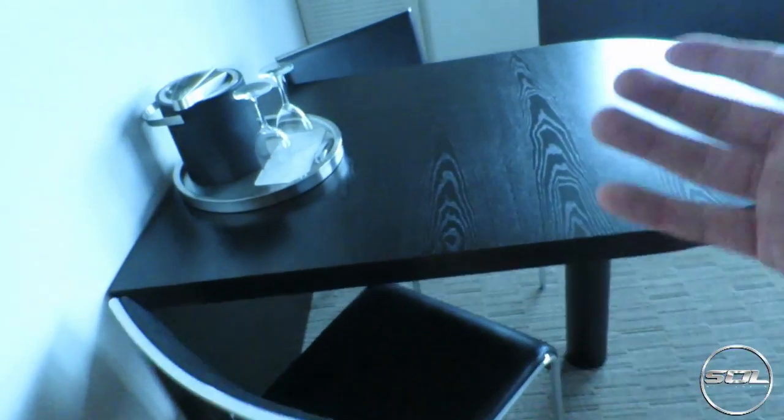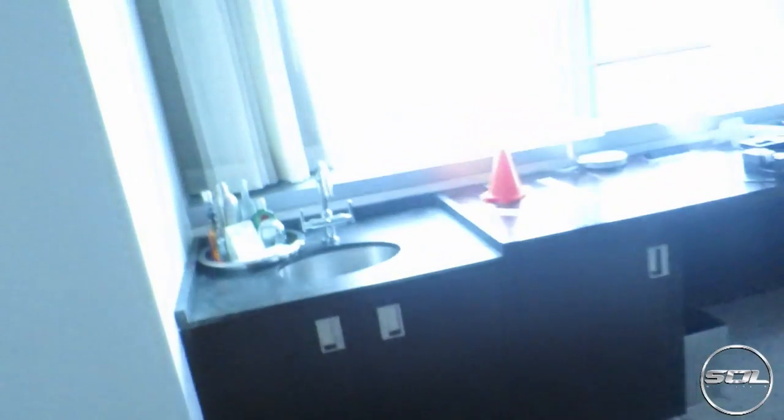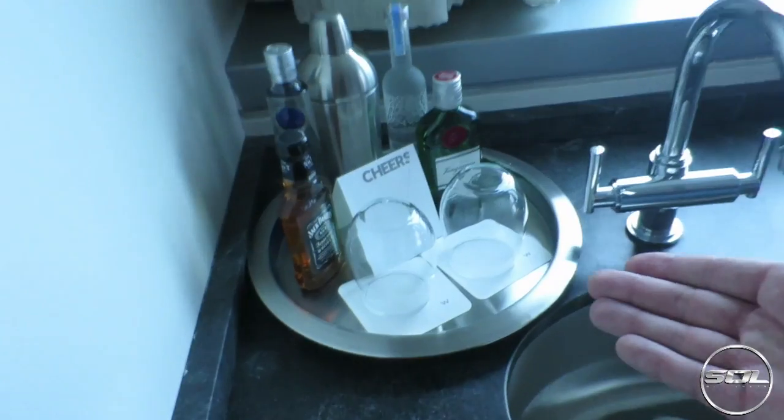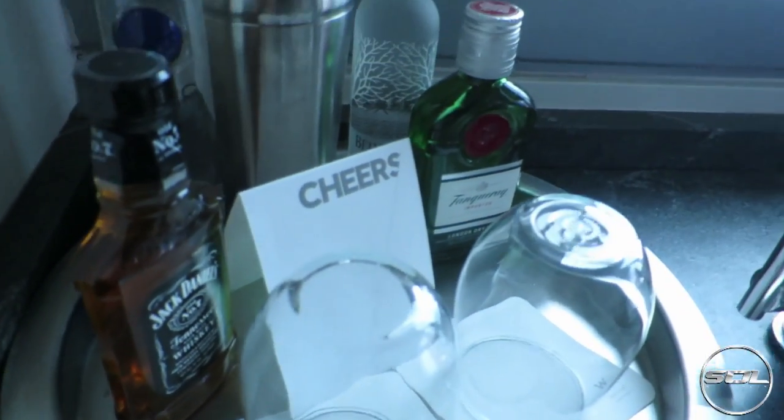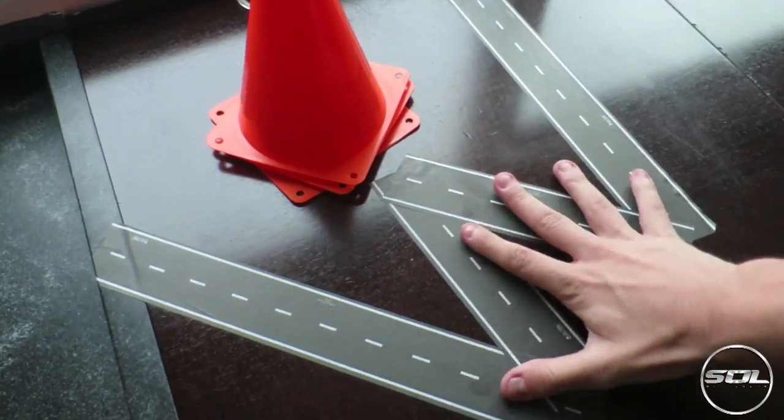Moving swiftly on, we come to the sort of lounge living space where we've got an ice bucket for if you were having champagne or something, which I definitely won't be having. We've got the bar where we've got some Jack Daniel's, some vodka — we can basically make cocktails here. We've also got gin, which is horrible.